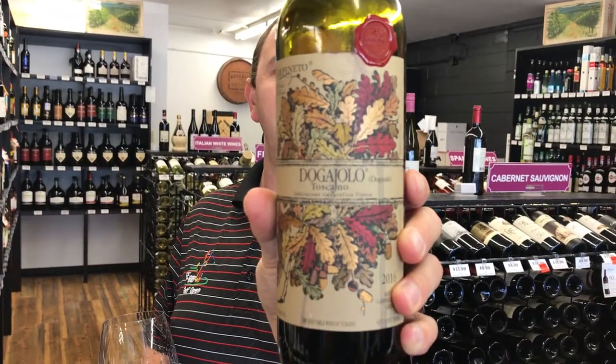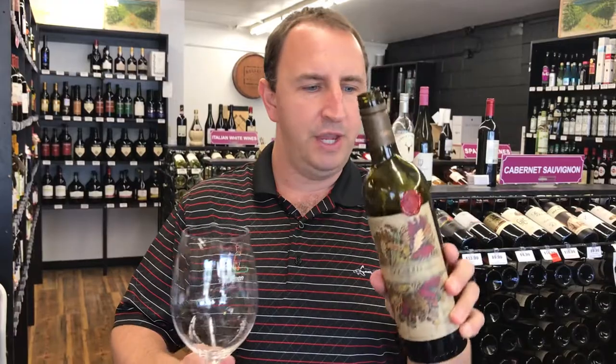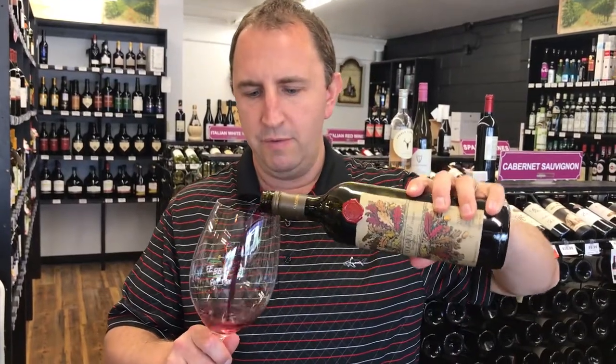Today I have Carpinetto Dogaiolo Toscano. This is a blend of Sangiovese and Cabernet Sauvignon from Tuscany. It's kind of what is referred to as a super Tuscan — it has that Sangiovese and some of the New World, or some of the Bordeaux grapes, which is Cabernet.